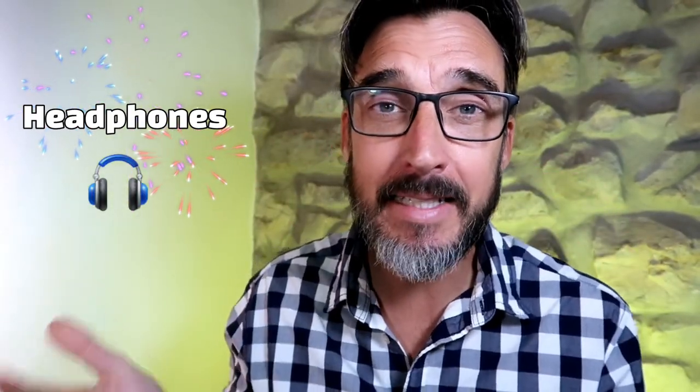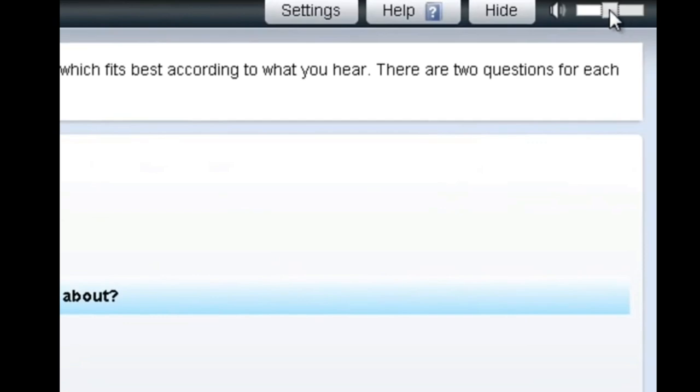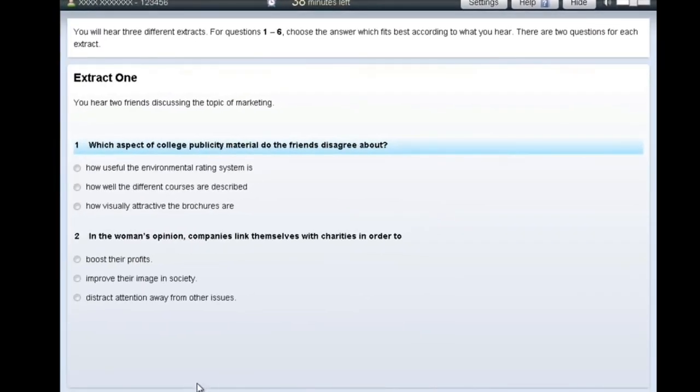Now let's look at the advantages of taking the computer-based exam. One of the biggest is related to the listening paper — in the computer-based exam you will have headphones. In some paper-based exams you may have headphones depending on the centre, but usually not, and it can be very difficult to hear if you're sitting at the back or next to someone rustling papers or coughing at the exact moment of the answer you're listening for. In the computer-based exam you're guaranteed headphones, and you'll also see a volume control in the top-right corner of the screen, so you can adjust the audio to your preference — a big advantage. You have much more control over the listening in general.